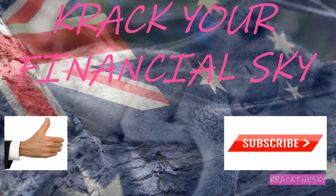Hey there Investoholics, this is Scott. Crack the Sky Value Investing will be giving you up-to-date investing news and content so you can navigate the markets wherever you are. My mission is to give you the knowledge and confidence to take control of your personal finances. Don't forget to hit the like and subscribe. Expand your investment horizon and crack your financial sky. We'll see you next time, goodbye.